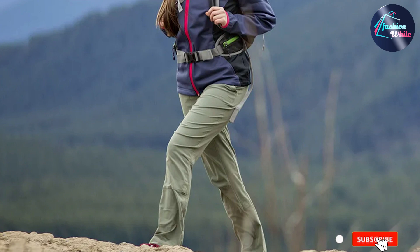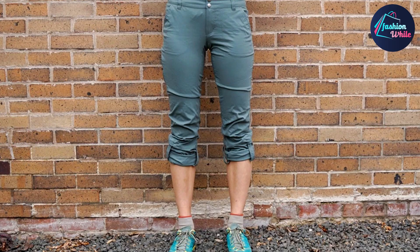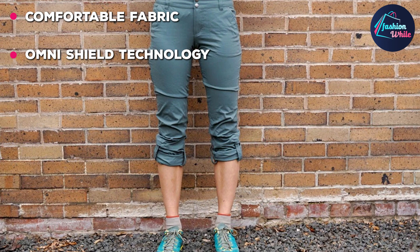At the first position of our list, we have the Columbia Saturday Trail Pants. These Columbia travel pants are a favorite here at TFG as they are so versatile. They are wonderful for travel but also hiking and day-to-day wear too. They are water resistant, have a good stretch, and excellent UPF 50 plus sun protection.